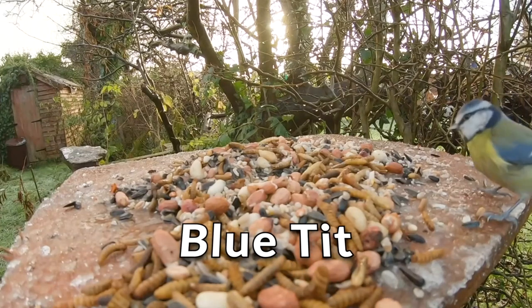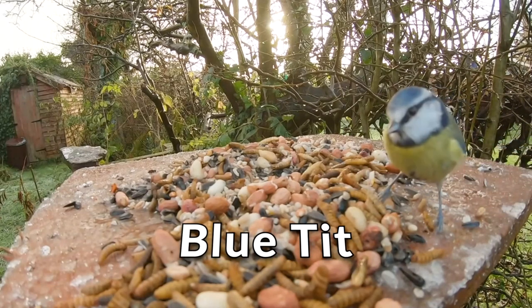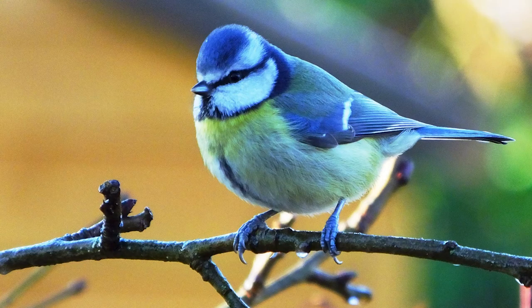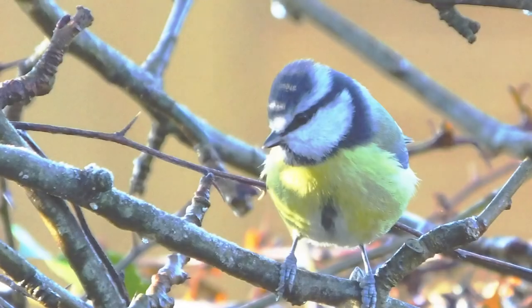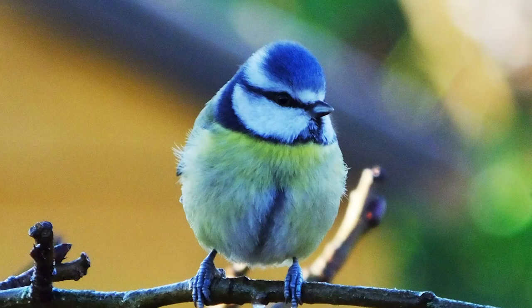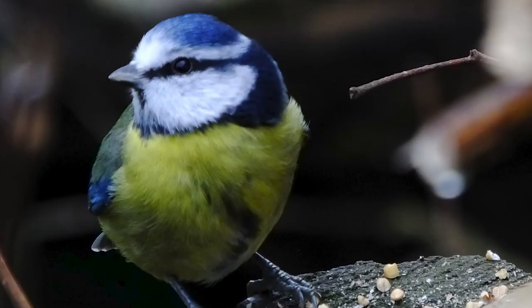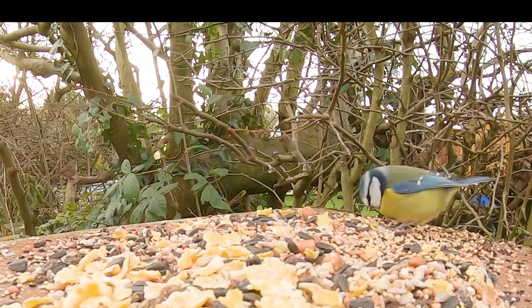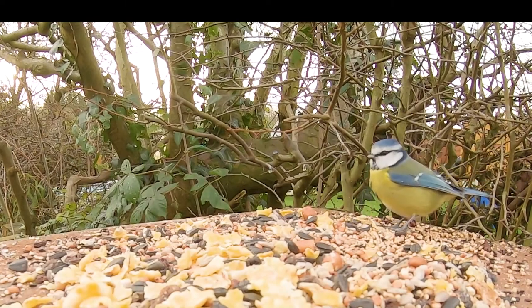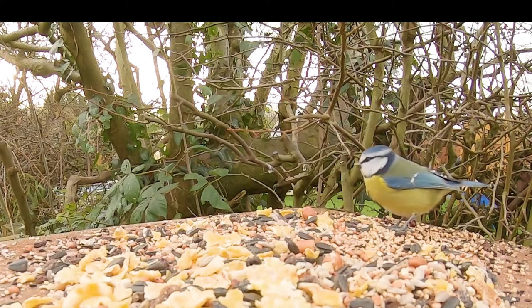The blue tit. The blue tit is another common visitor to our gardens and is smaller than the robin at 11.5 centimetres. It is also one of our most colourful garden birds. It has a bright blue cap with white face and cheeks, with a thin black line running from its short beak through its eye to the back of its neck. Its chest and underparts are a bright yellow, and the white of the face is separated from the yellow by another thin black line. The back is an olive green colour and its wings and tail are a bright blue.